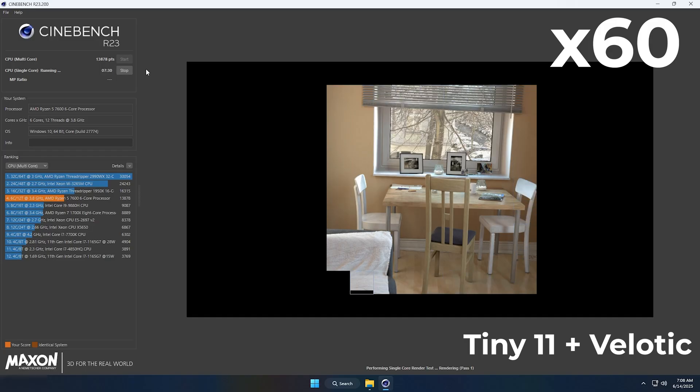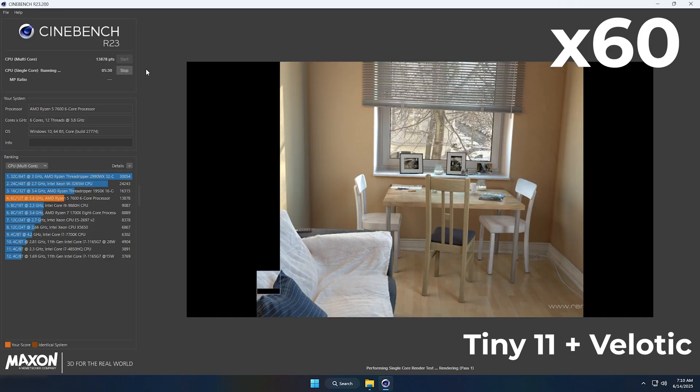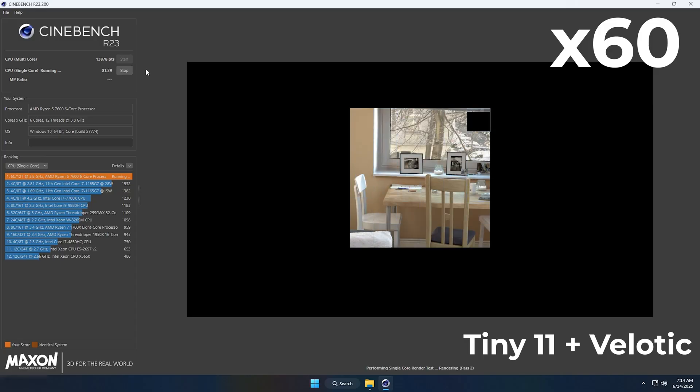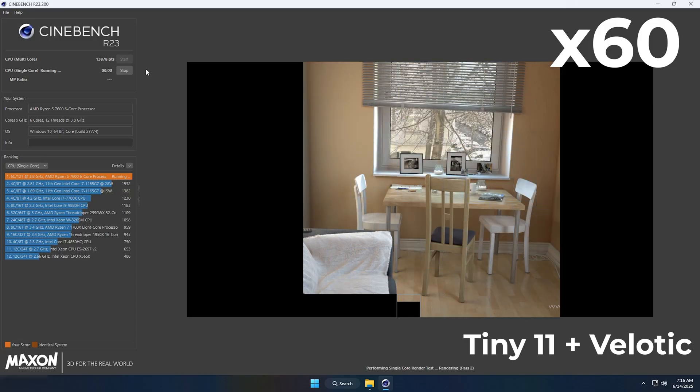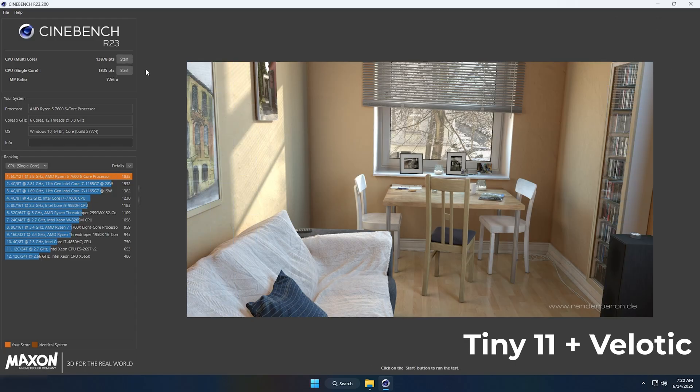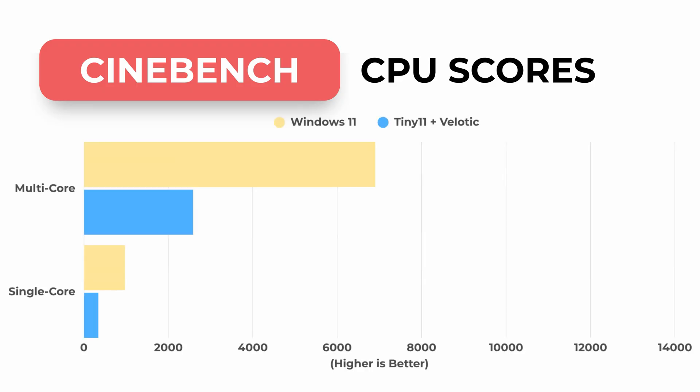Time for results. Tiny 11 took a clear win in CineBench — it beat Windows 11 by over 3,400 points in multi-core performance and scored about 400 points higher in single-core. That's not a small gap. This shows how much leaner and more efficient Tiny 11 is out of the box, without unnecessary background tasks or telemetry running, before moving on to the gaming benchmarks.